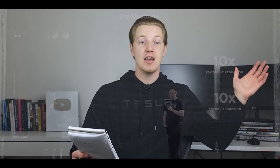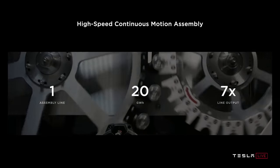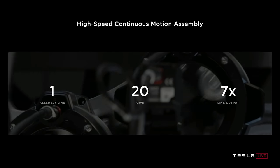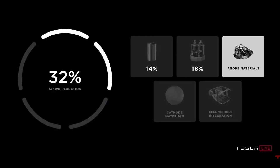They also talked about increasing the speed of the line itself. With their new cell factory they can achieve 20 gigawatt hour production rates from one assembly line - seven times higher output. Elon drew the analogy that if a line goes seven times faster, you can have one factory instead of seven. Tesla then flashed up their own battery production goals: 100 gigawatt hours by 2022 and 3 terawatt hours by 2030. Overall, the cell factory alone helps reduce cost per kilowatt hour by 18%.